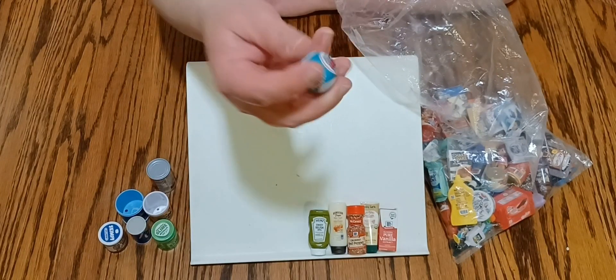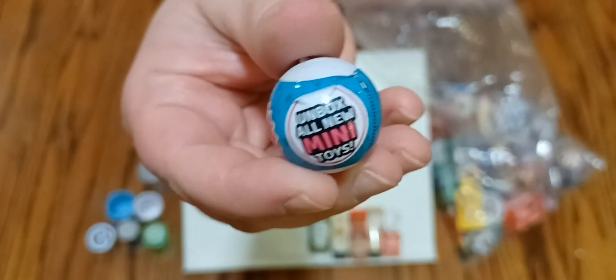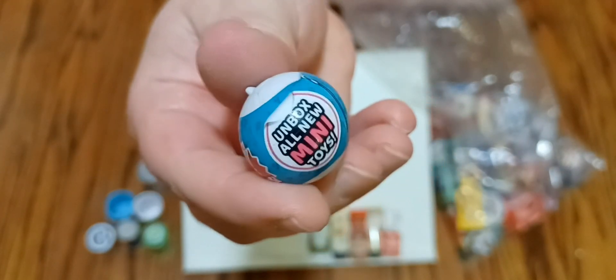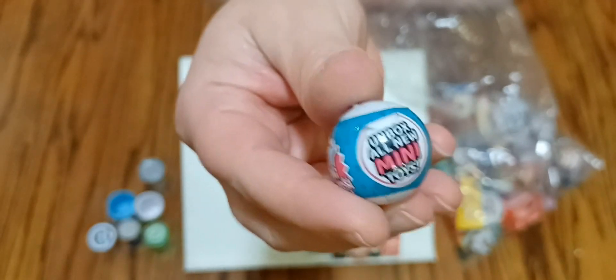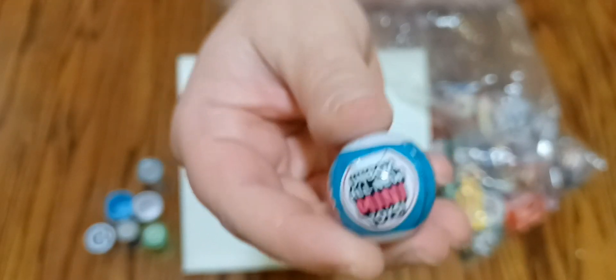Oh, how cute — this little Mini Brands ball! This is exactly what a lot of these toys came in, but this is a miniature size one of the Mini Toy Brands.